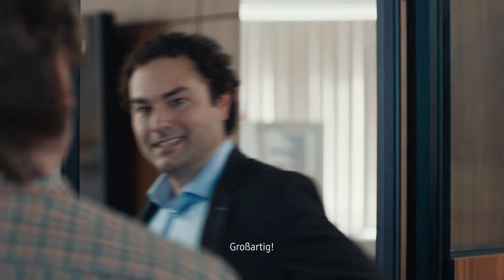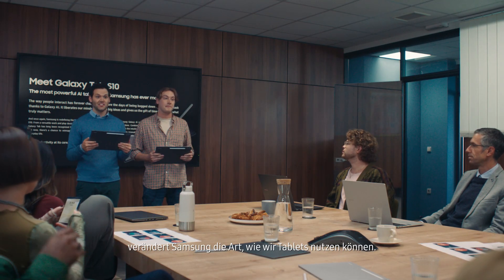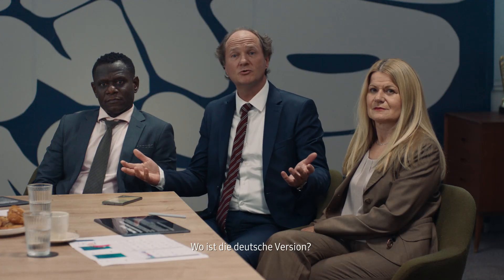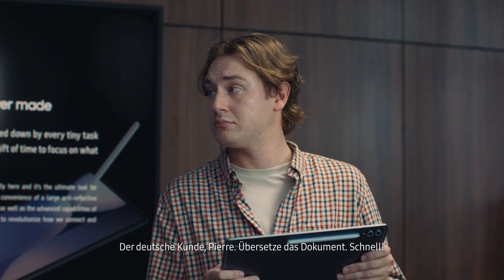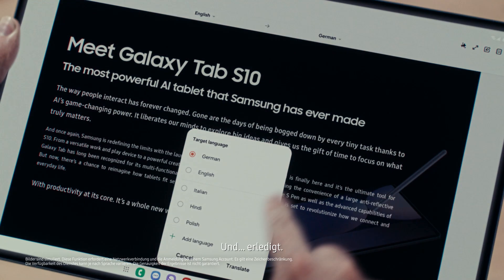You guys ready? Sure. With AI, Samsung is changing the way we use tablets. Guys, our client has a question. The German client, Pierre — translate the document. Quick. Not a problem. Just like that. Nicely done.